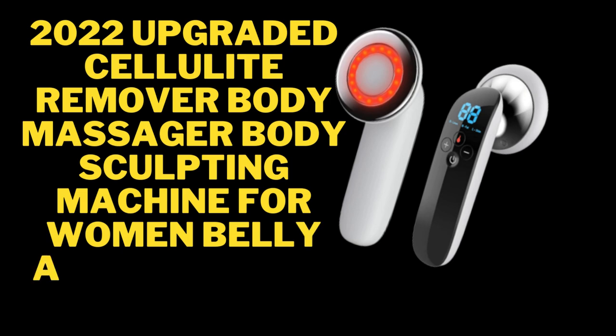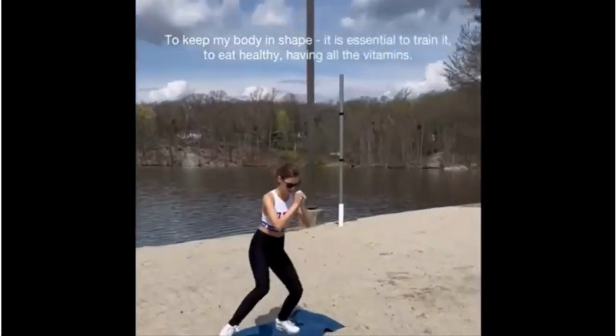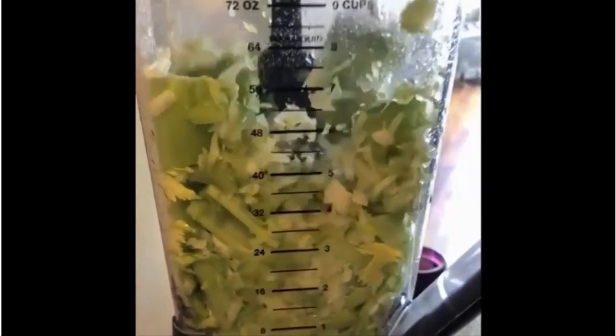I look at people and I wonder all day, who are you when you are the one in your place? Magic fields are going into constant everyday work. To keep my body in shape, it is essential to train it, to eat healthy, and to hold the body needs. I'm trying it.